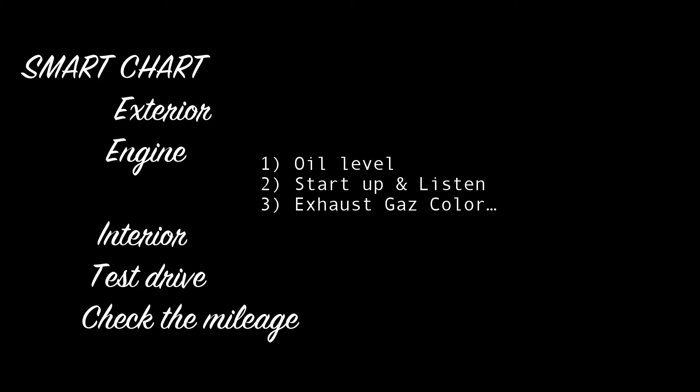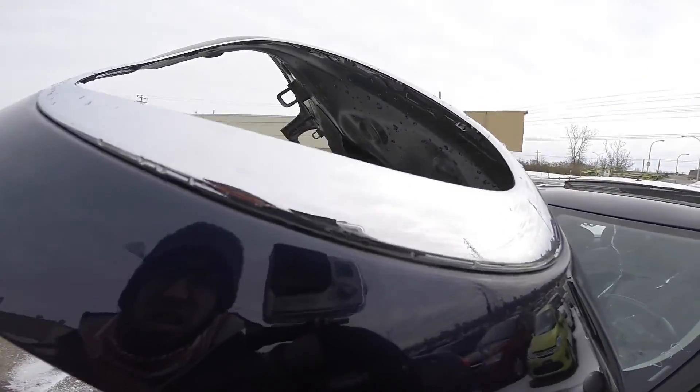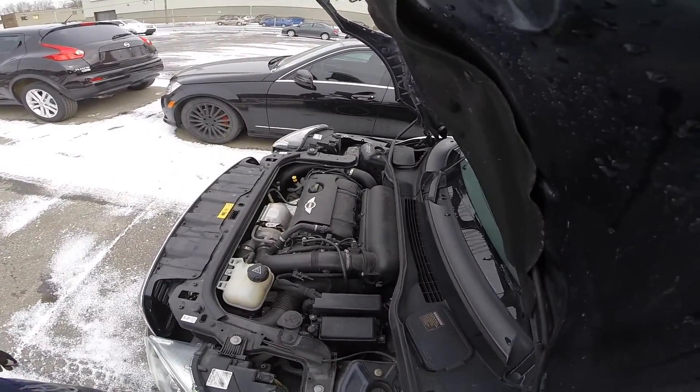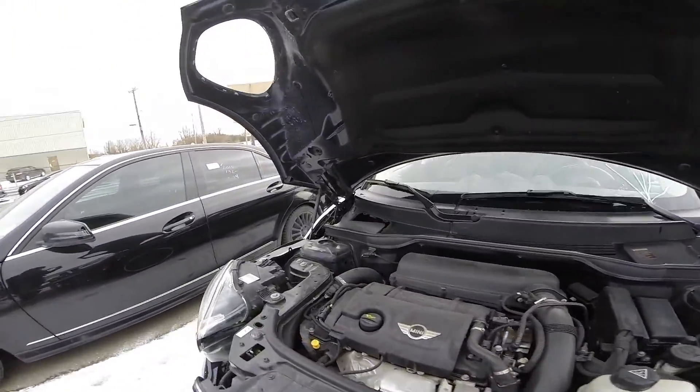Exhaust gas color. Meanwhile, check the colored gas coming out of the exhaust — is there any oil as well? There are three main colors that could indicate engine failure: dark black, blue, or white-gray.